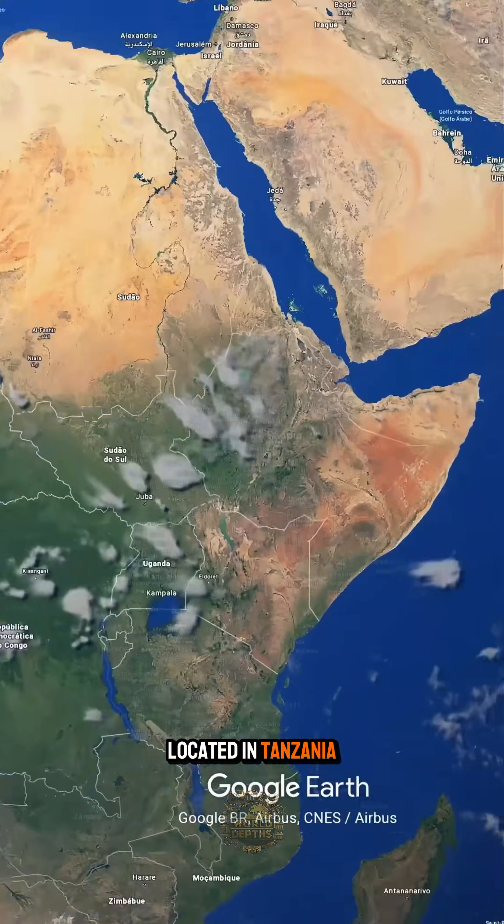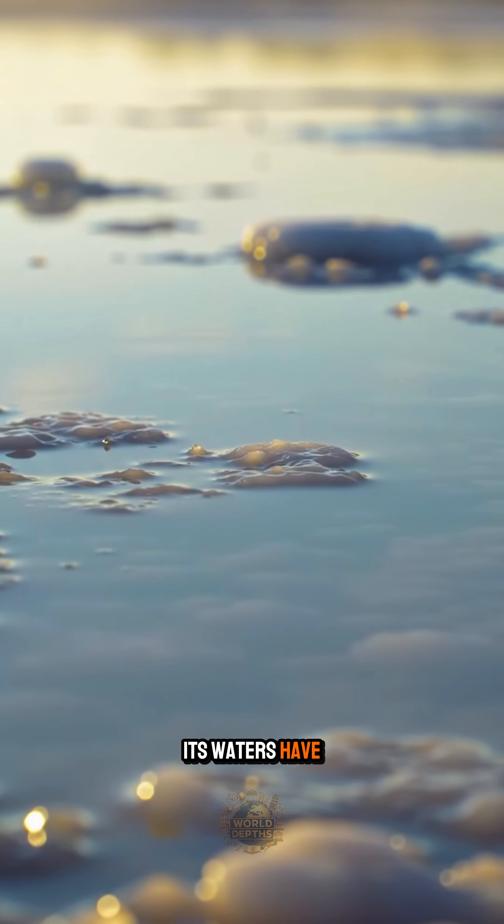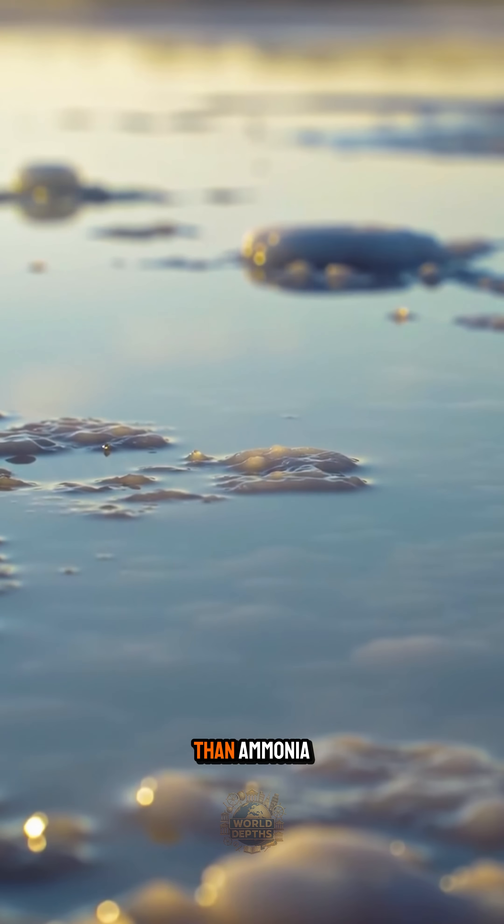Located in Tanzania, Lake Natron is infamous for its surreal and deadly appearance. Its waters have a high pH, reaching up to 10.5 — more alkaline than ammonia.